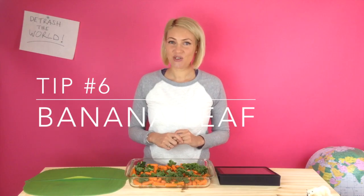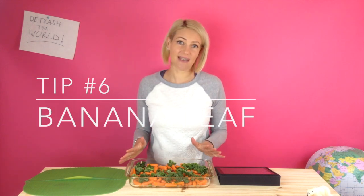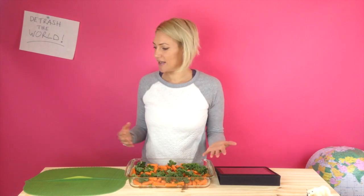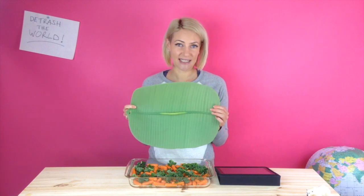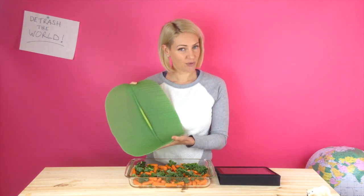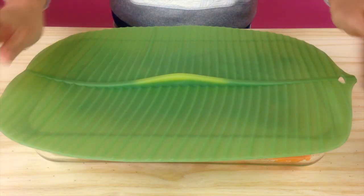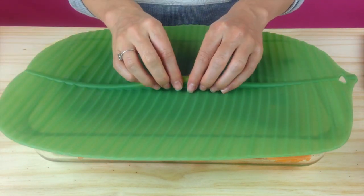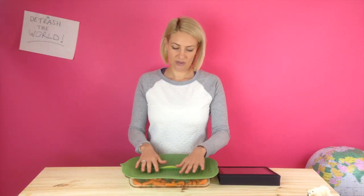Tip number six — usually when someone has cooked a tray of brownies, lasagna, or roast vegetables, they'll cover the tray with cling wrap or foil. Now, there is this amazing invention called the banana leaf — it's made of silicone and it's very beautiful. It goes on top of the tray and, just like the silicone flaps, it creates a vacuum seal so you should just about be able to lift the tray off the table.